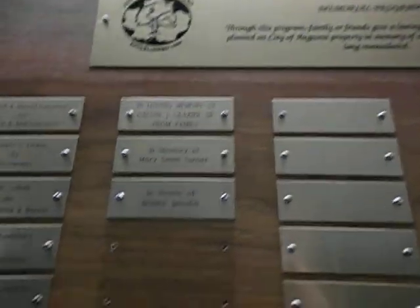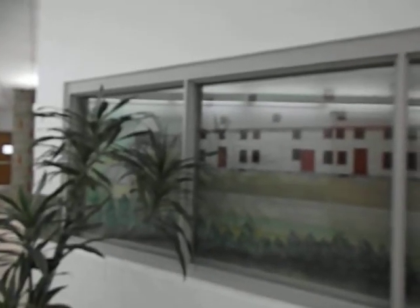Still at the center of the city. There's a plant in an elevator. Augusta Tree Board Memorial Program. That's old Fort Western, or whatever it's called. Pretty cool, huh? Here's some board room.